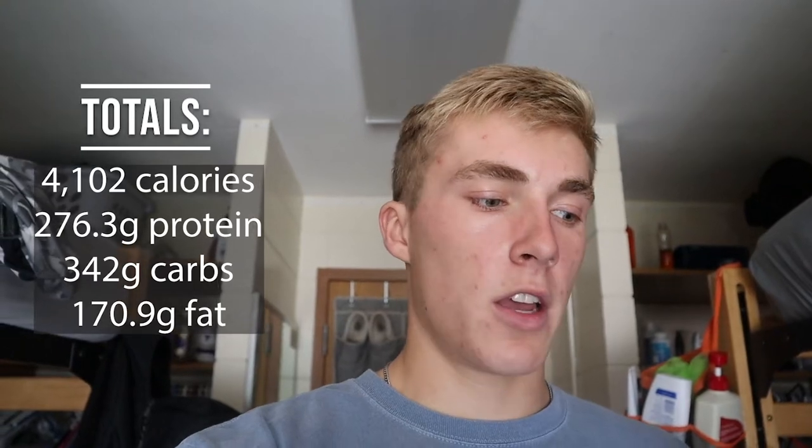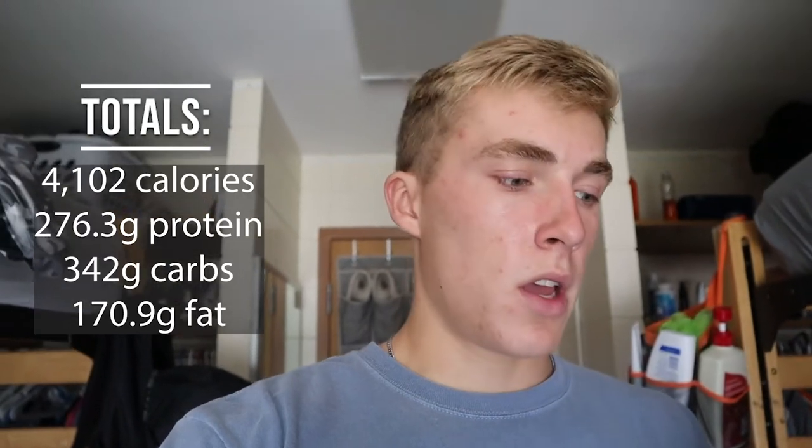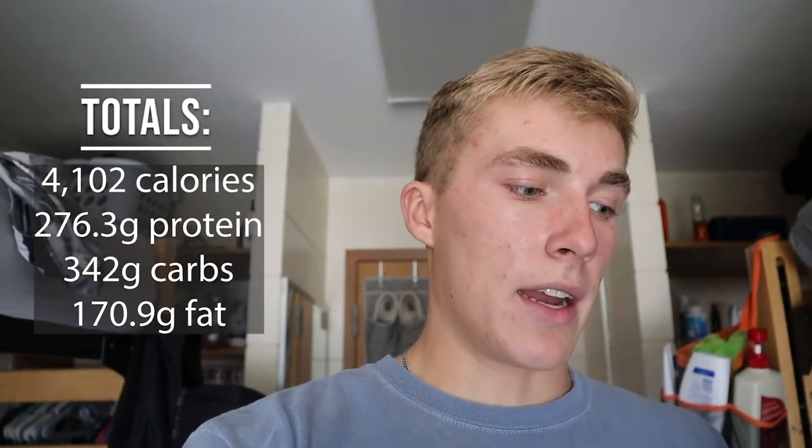All right, I am back and it is now the next day. I forgot to show it, but I had a banana last night — a medium-sized banana — which is another extra 105 calories. So that brings my total for everything yesterday: my total was 4,102 calories, 276.3 grams of protein, 342 grams of carbs, and 170.9 grams of fat.